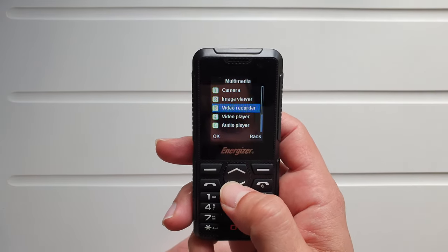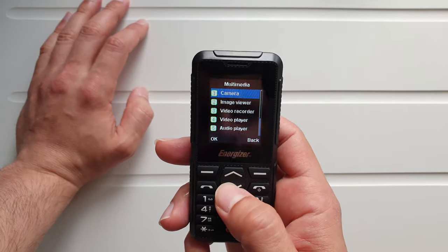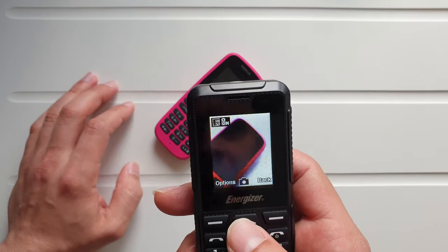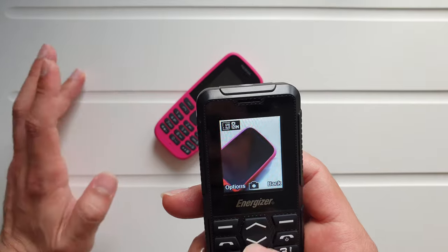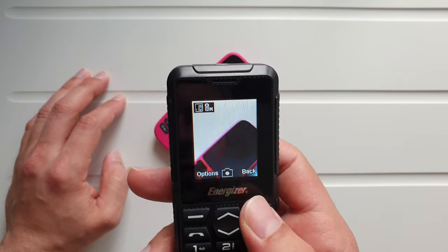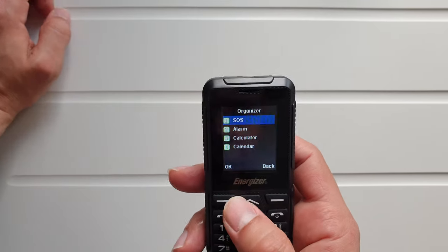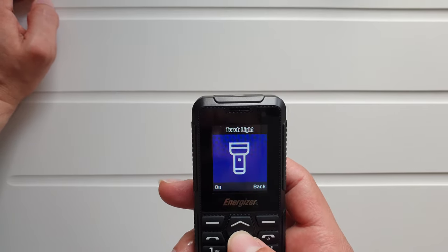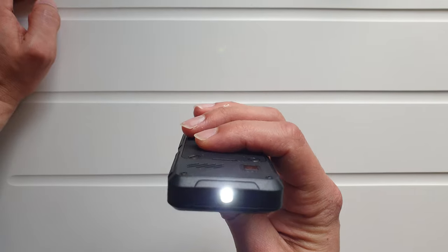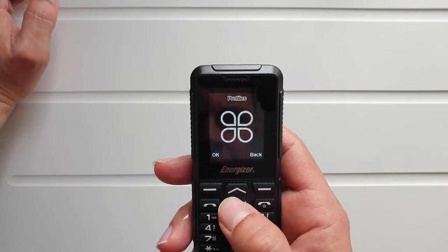Multimedia: camera, video player, audio player, sound recorder, FM radio, and a file manager — not bad. The camera is all right, though you're obviously not going to be taking too many selfies with this. In the organizer: SOS alarm, calculator, calendar, torch light. The torch works fine — it's a little on the less powerful side, but at least you've got one.